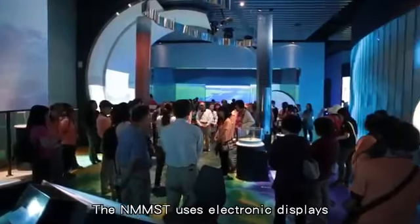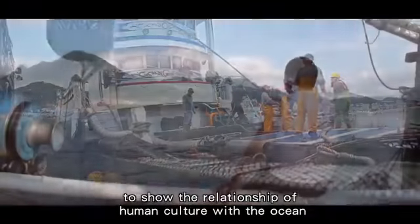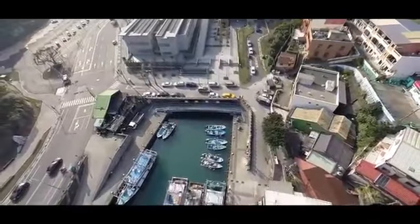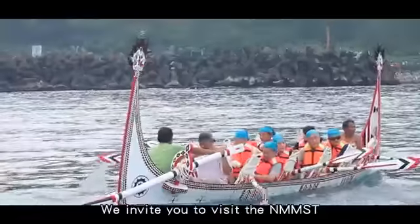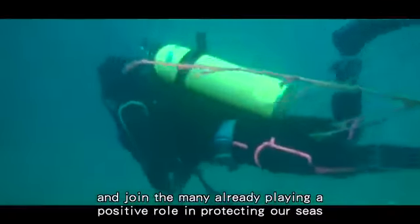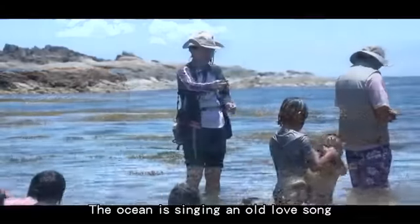The NMMST uses electronic displays, virtual environments, and other interactive methods to show the relationship of human culture with the ocean. The time is now to protect our marine environment. Learning more about the marine environment is a good first step to protection and conservation success. We invite you to visit the NMMST and join the many already playing a positive role in protecting our seas for the benefit of all.